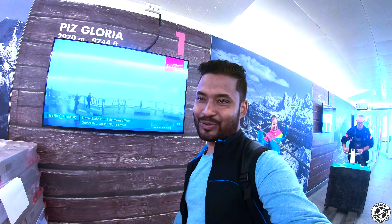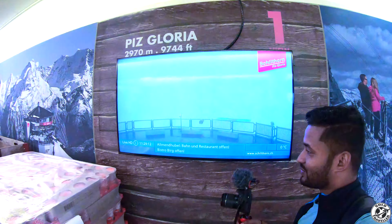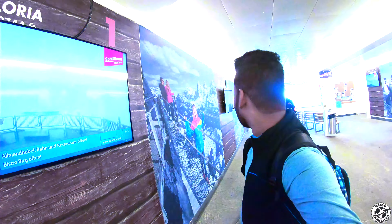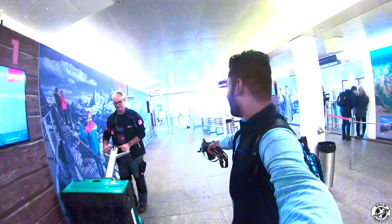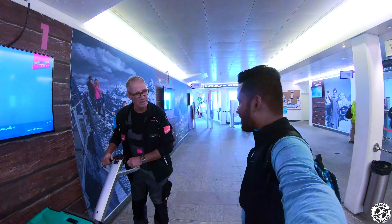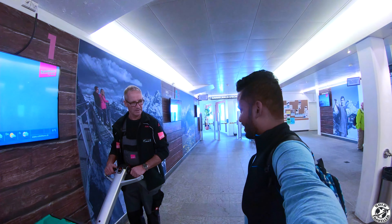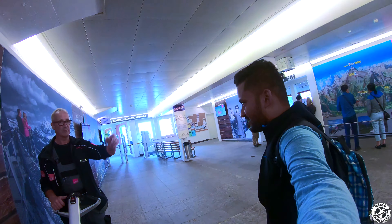I am at the Mürren station. I was planning to go to Schilthorn on top of the mountain, but you can see the cloud cover is heavy. From here you can take a cable car directly towards Schilthorn to see the white glacier on top, but due to bad weather I could not go up. According to a local, the cable car to the first stop, Birg, takes about 6 to 8 minutes, and then from Birg to Schilthorn takes a few more minutes. But today the weather is not good — though it may get better later in the day.